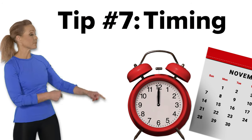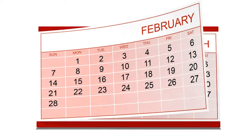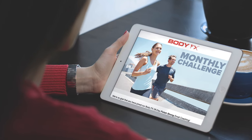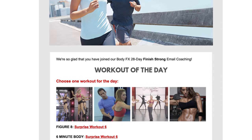Tip number seven: timing. It's very important to take your photos every four weeks and on the same day each month. A great way to remember to take your photos on time is to participate in our BodyFX monthly challenges. This will be the best way to keep you accountable and track your progress accurately.